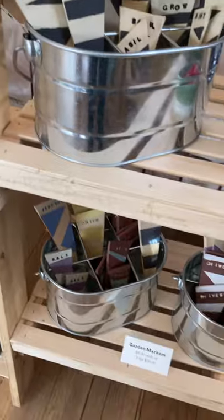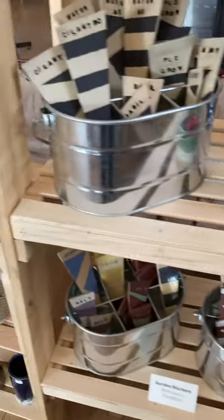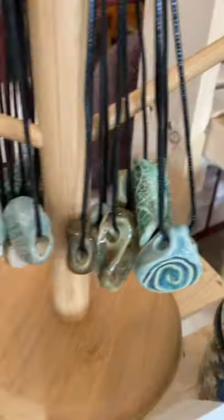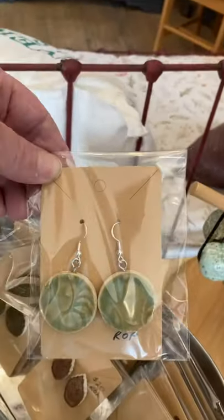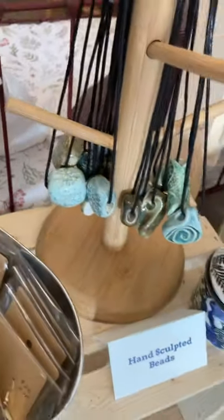Still some garden markers and great ones for herbs as well. And then these super cool necklaces — look at the designs on these! Here are a few of the earrings. Let me pick one up so you can see them. And so reasonably priced as well.